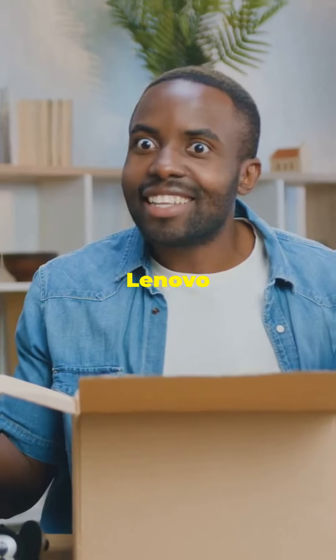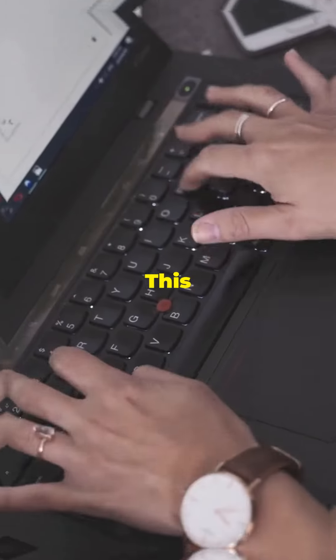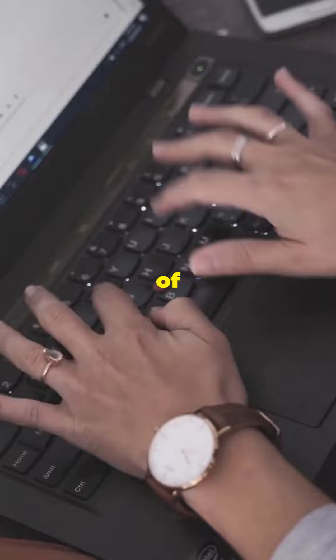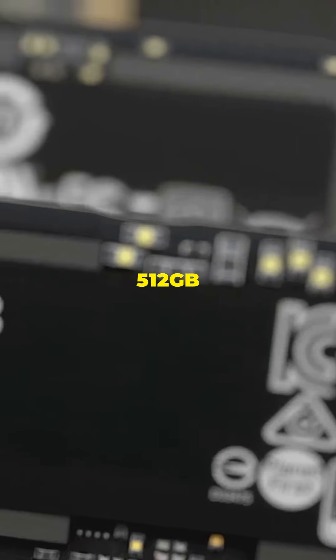Introducing the Lenovo IdeaPad R5 7520 — your next tech obsession. This bad boy comes with 16 GB of RAM, so say goodbye to lag. Need storage? How about a 512 GB SSD?